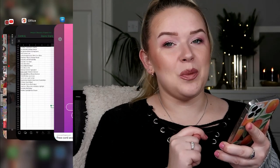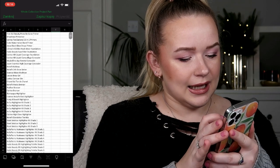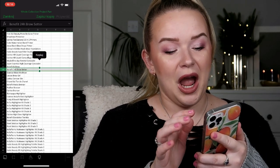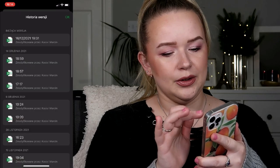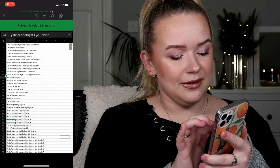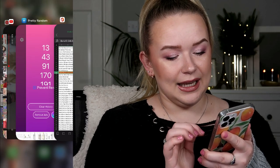The first product is number 13, and number 13 is my Benefit 24-Hour Brow Setter. I'm just going to highlight that. The second number is 43, and 43 is my Mary Luminizer — the Bomb Mary Luminizer highlighter.